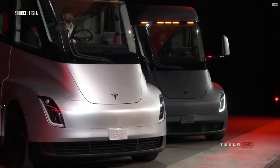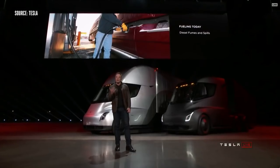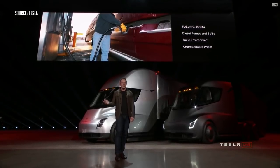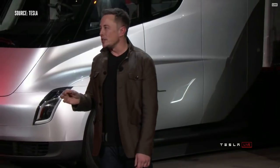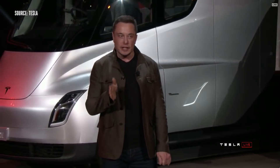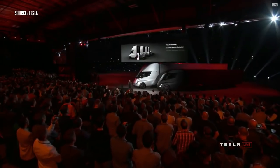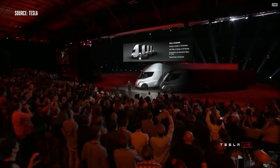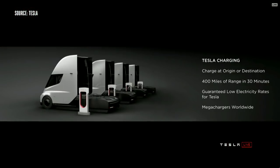What about fueling today? If you're fueling a diesel truck, you've got fumes, spills, toxic environment, prices change all the time. And what a lot of people don't realize is it actually takes up to 15 minutes or more to fill a truck — you have to sit there for 15 minutes while the tank gets filled. As compared to charging a Tesla truck, you can charge at your origin or destination, so while you're unloading your cargo, you can charge.